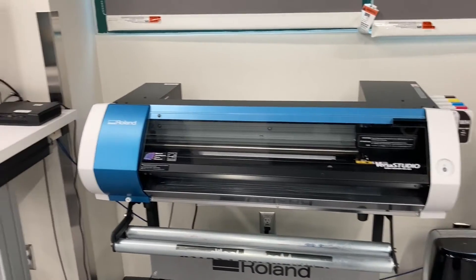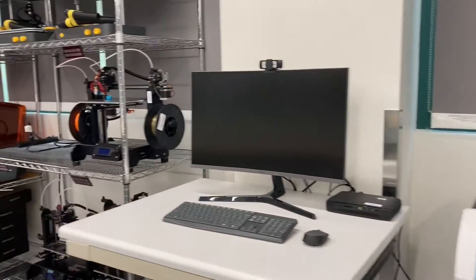You can also, with a heat press, do t-shirt material at your workstations.